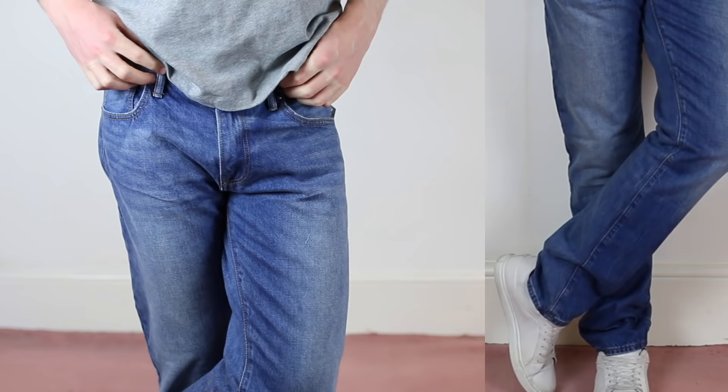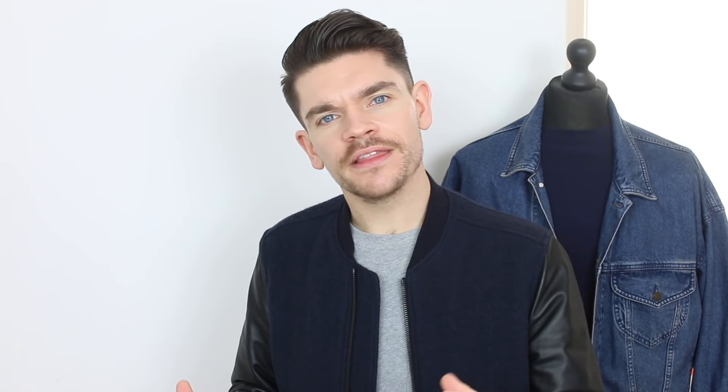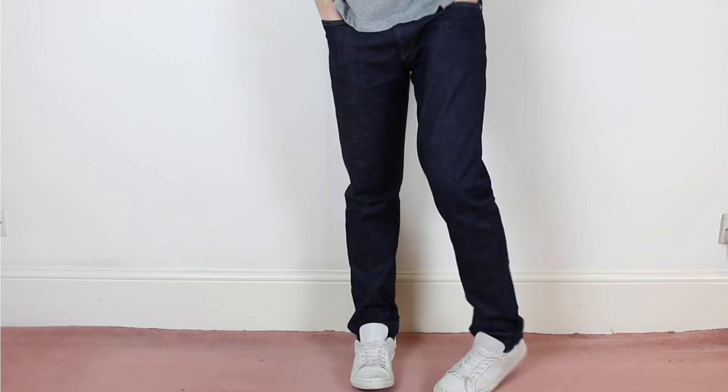Next on the list are the real traditional jeans — straight leg jeans. As the name suggests, they are straight all the way down. They keep that shape; they don't flare, they don't taper. These actually suit guys of all different body shapes and types. If you are slightly bigger, with more athletic legs or chunkier thighs, these will give you slightly more room than the slim and definitely the skinny. If you're skinnier in terms of legs, these will still give you a bit of shape — they might drain you slightly, but give them a go. Always best to try on.